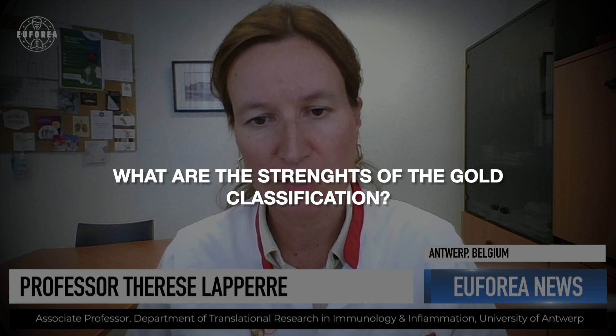As a clinician, what do you believe are the strengths of this GOLD classification? The classification in terms of lung function impairment is important, but there's also an additional combined assessment tool which includes exacerbations and the severity of symptoms. We can determine the degree of symptoms using simple questionnaires like the COPD Assessment Test, where patients report symptoms like dyspnea, cough, phlegm, energy loss, and sleep quality. That way we can identify patients at risk of future exacerbations and those that are symptomatic, which also guides treatment.